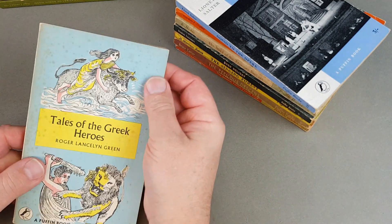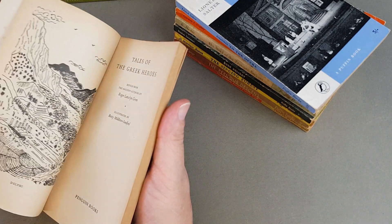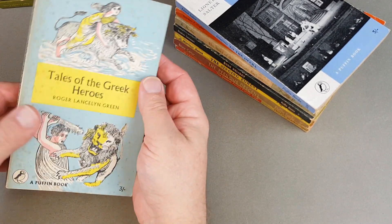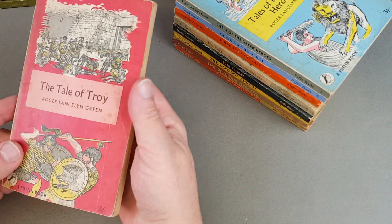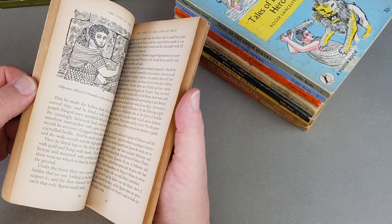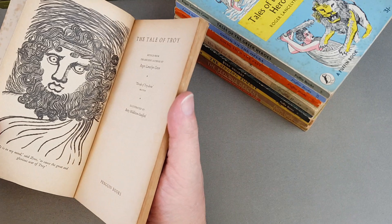Roger Lancelyn Green really made this market his own, and particularly in Puffin he had a few published by them. He had a son called Richard Lancelyn Green who was a very big Sherlock Holmes collector — very learned fellow on Sherlock Holmes. When I had my store, we bought the contents of a Sherlock Holmes museum on Dartmoor because the owner had to sell up for health reasons. We ended up buying lots of books and some merchandise, and Richard Lancelyn Green bought quite a bit off us. I said to him via email, 'Are you any relation to Roger Lancelyn Green?' and he said, 'Yeah, I'm his son.'